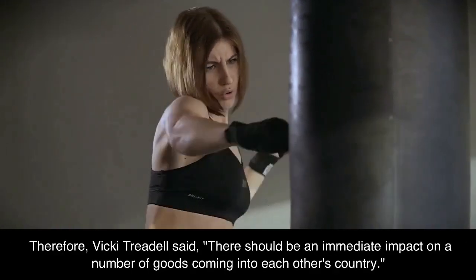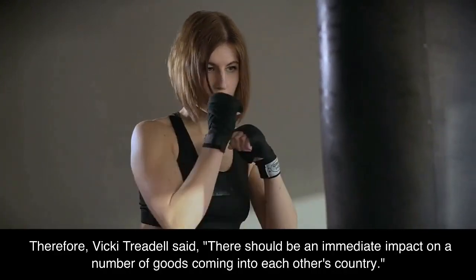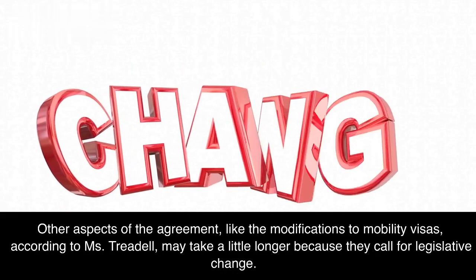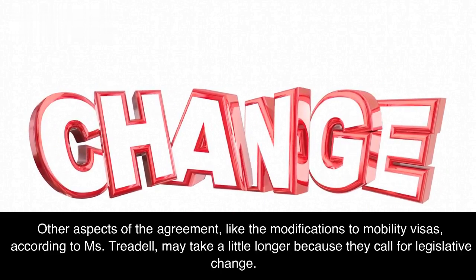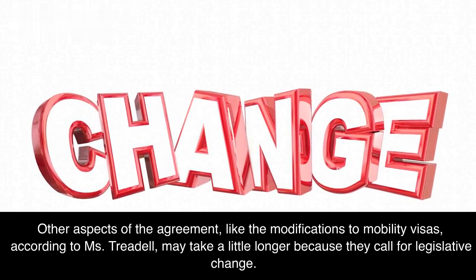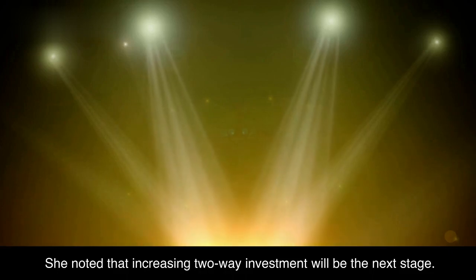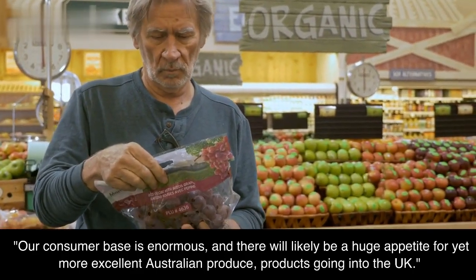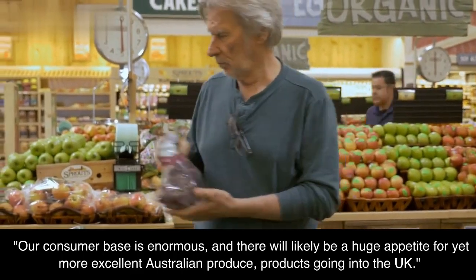Vicky Treadle said there should be an immediate impact on the number of goods coming into each other's country. Other aspects of the agreement, like the modifications to mobility visas, may take a little longer because they call for legislative change. She noted that increasing two-way investment will be the next stage, adding that the consumer base is enormous and there will likely be a huge appetite for yet more excellent Australian produce and products going into the UK.